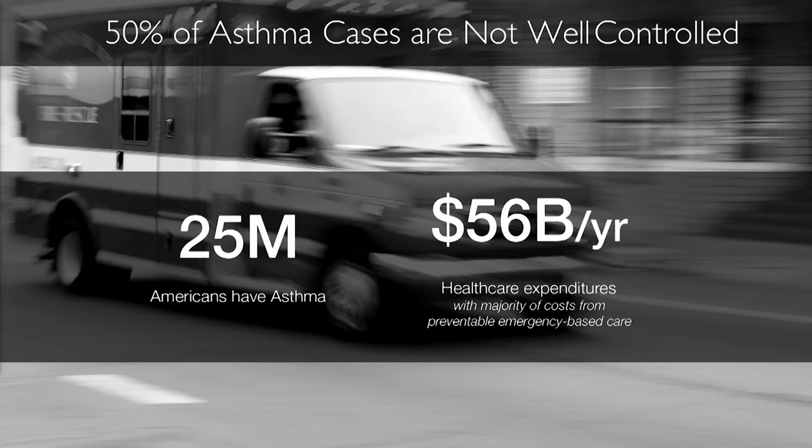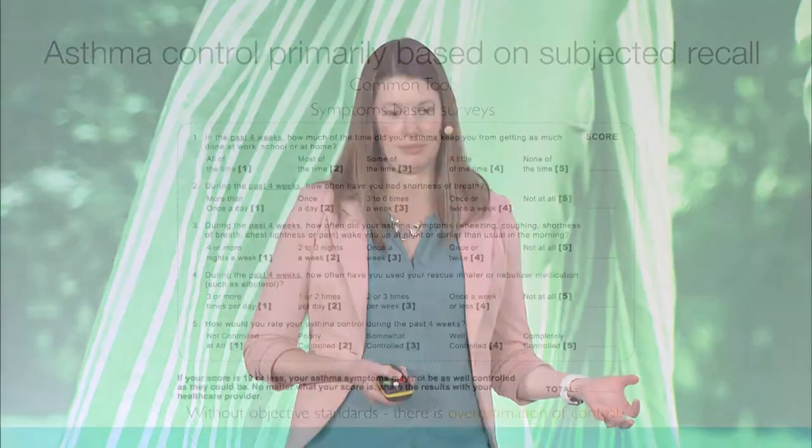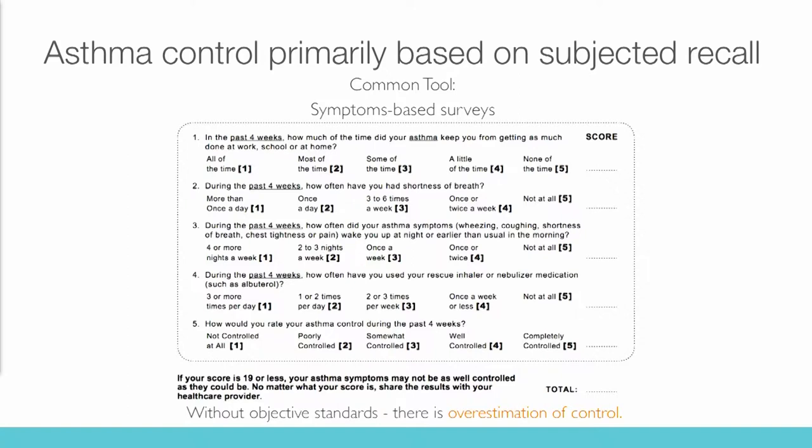50% of both children and adults with asthma are not well-controlled. There are 25 million Americans with asthma, 7 million of which are pediatric patients. Up to two-thirds of high healthcare expenditures from asthma are estimated to be preventable — urgent care visits, emergency room visits, and hospitalizations that could be avoided if patients had good control. One of the big challenges is that control is primarily based on subjective recall of symptoms, and without objective standards, control is often overestimated.